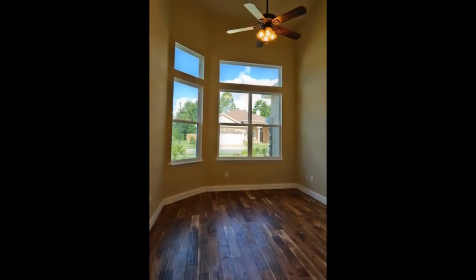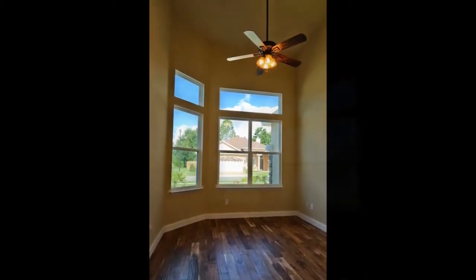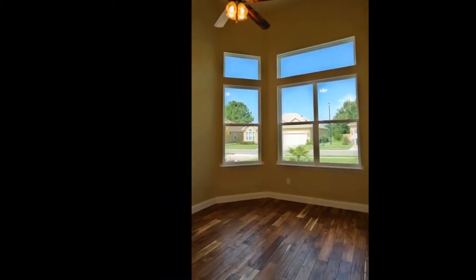This bedroom at the front of the house has exquisite large bay windows that let in a lot of natural sunlight and a very high ceiling. This bedroom also features beautiful wood floors, making it perfect for a study or a home office.